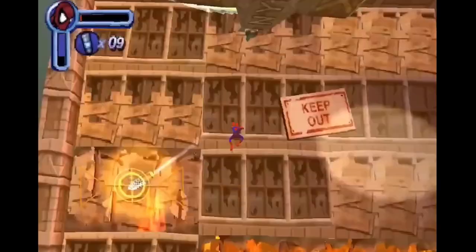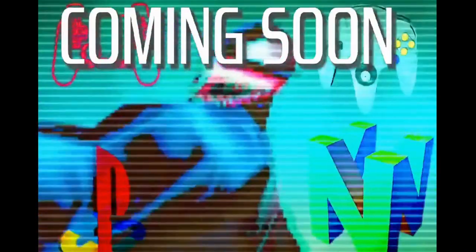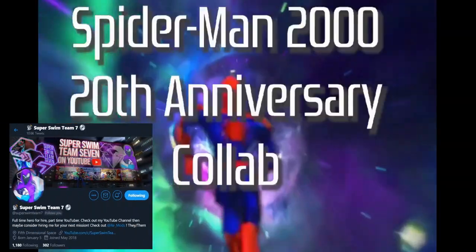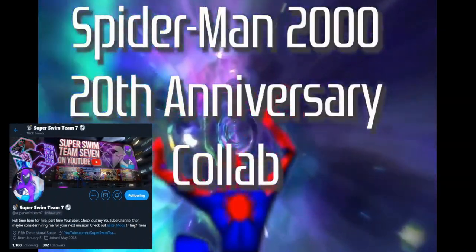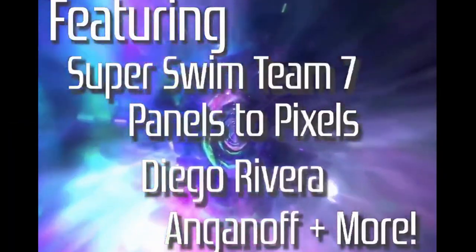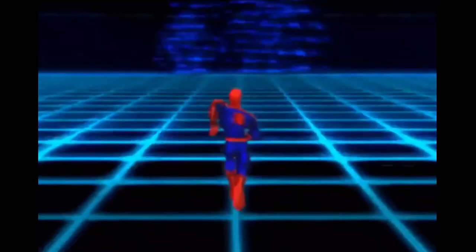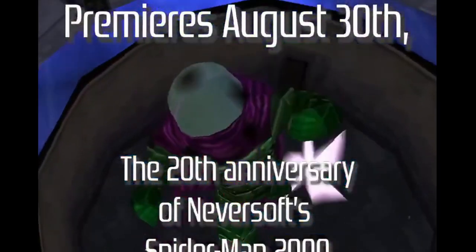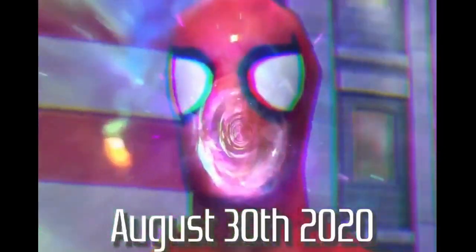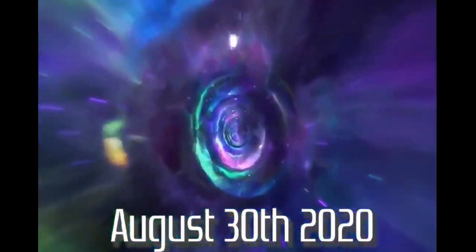Thanks for joining me today. This video was entirely inspired by the Spider-Man 20th anniversary celebration led by Super Swim Team 7 — thanks for inviting me to take part in this like six months ago. Check out the playlist you see here for other pieces taking part in this celebration. And you might also dig my review that I wrote for the official U.S. PlayStation magazine in 2000 when the game originally released. Thanks for watching, everybody — I'll see you next time.